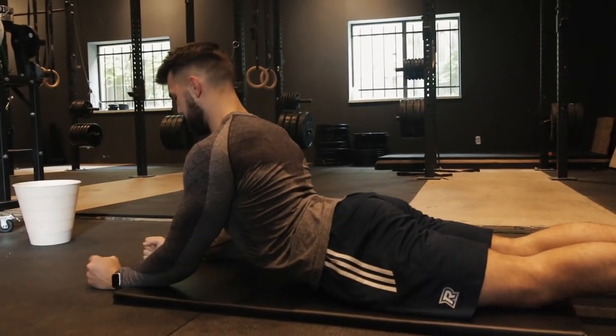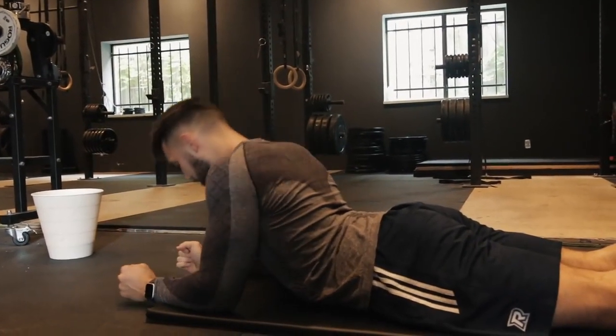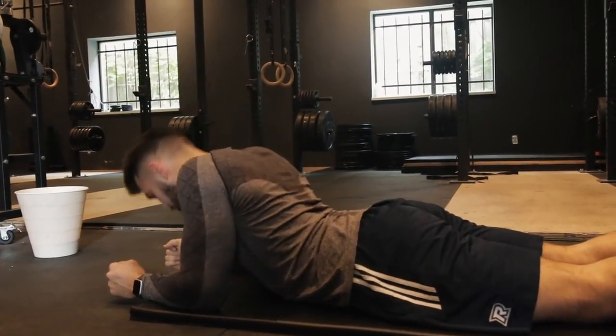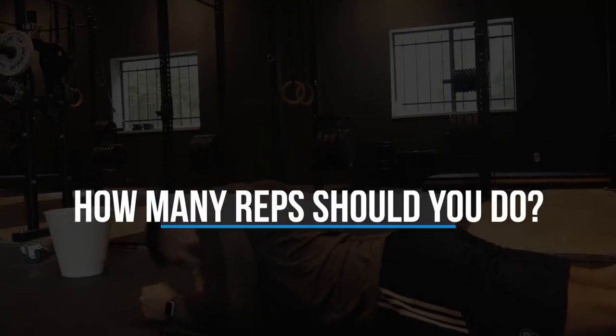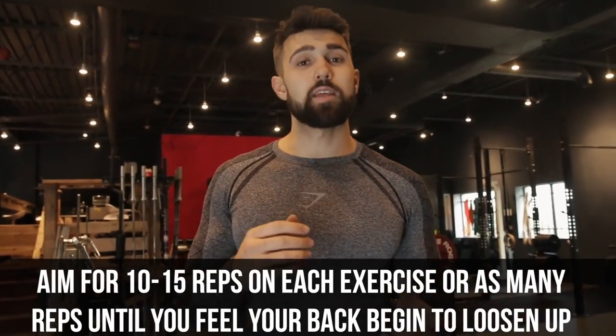Number four: back extension. As you can see I'm on my elbows, pushing into that spine, really tightening everything out and extending. It's similar to the second movement but works the spine in a slightly different way. A common question we get is how many sets — I recommend doing about 10 to 15 of each. However, if you still feel a lot of pain and have more time, do as many as it takes until you feel that area loosening up.